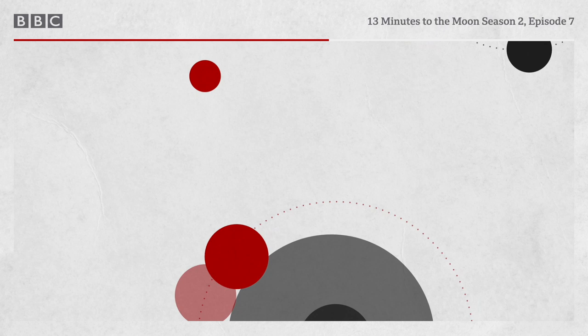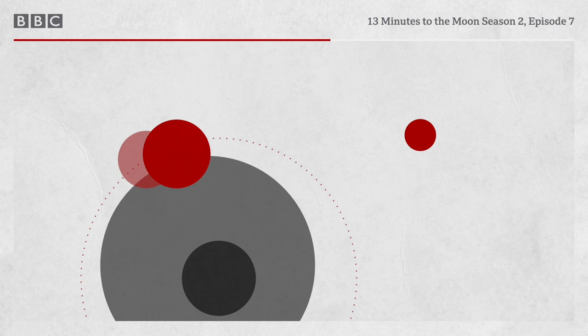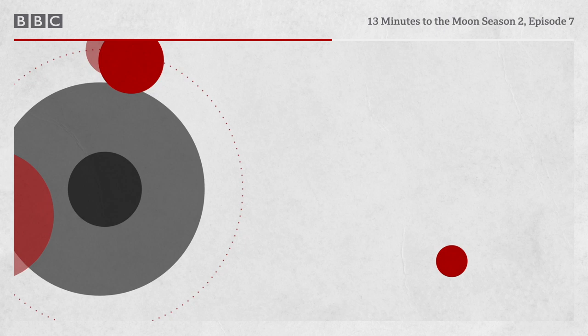'Finally, you know, they hit the entry interface and the blackout starts. Com goes off.' And they've lost them on the main radio contact antenna in Australia at Honeysuckle Creek. Inside Odyssey, Jim Lovell can begin to feel their speed breaking, just a little.